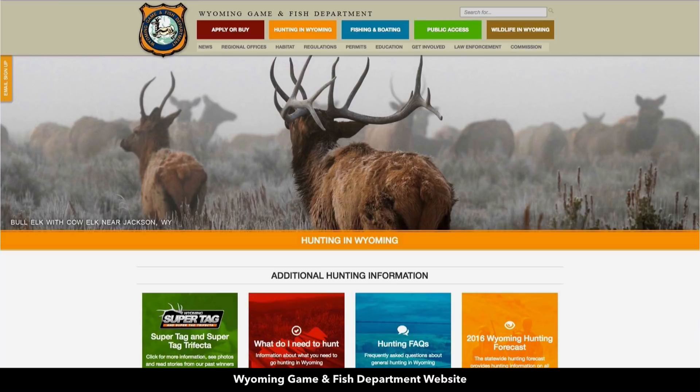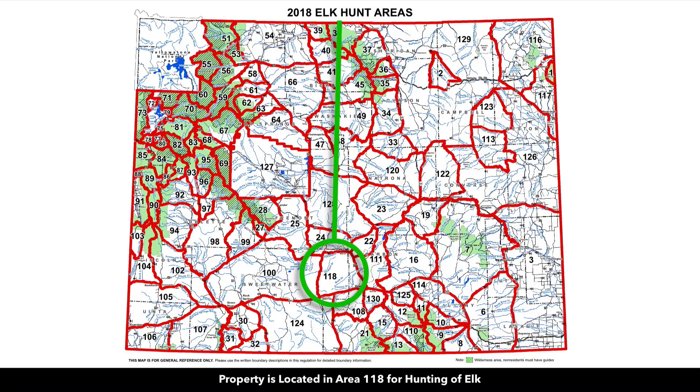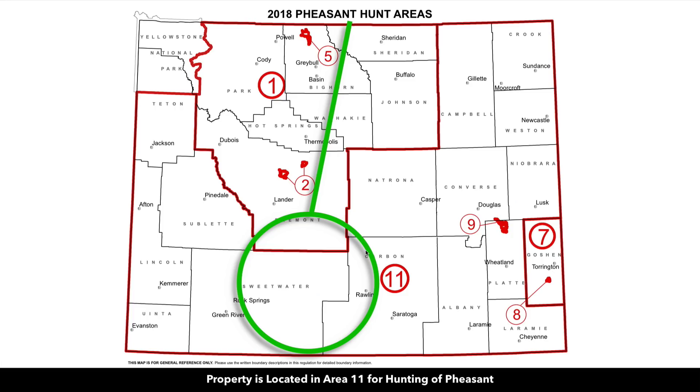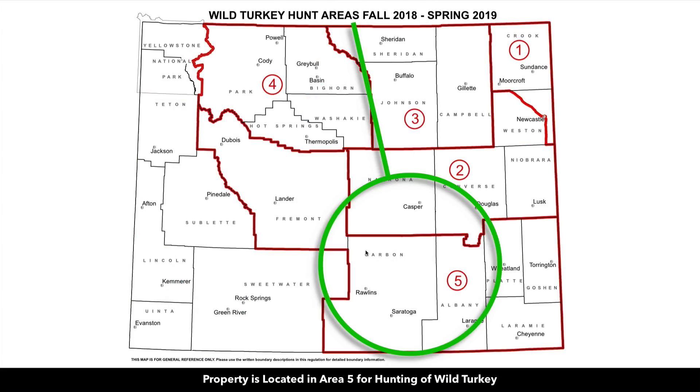This is the Wyoming Game and Fish Department website, which has hunting maps available. The property is located in Area 61 for antelope hunting, Area 118 for elk hunting, Area 98 for deer, Area 11 for mountain lion. It's just to the west of Area 17 where you'll find bighorn sheep, and that's also where you'll find the Ferris Mountains. You're also in Area 11 for pheasant hunting, Area 1 for sage grouse, and Area 5 for wild turkey.